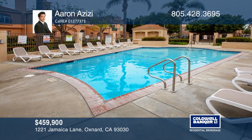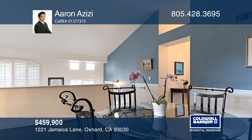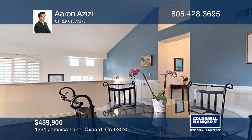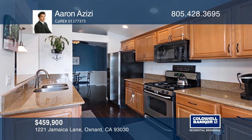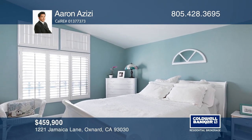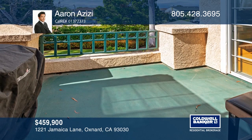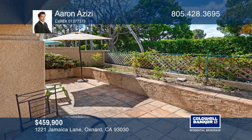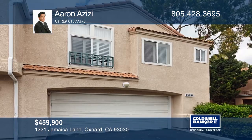This three-bedroom, two-and-one-half bath unit is located in the much-sought-after California Lighthouse gated community. The great open-concept floor plan features soaring ceilings and a fantastic kitchen with a breakfast bar and a pantry. The upstairs master bedroom has double sinks and a separate shower and tub. The two-car garage comes with a bonus two-car driveway. This development also includes two community pools, spas, a barbecue area, playgrounds, and beautiful spacious greenbelt areas. Contact Erin Azizi today to learn more.